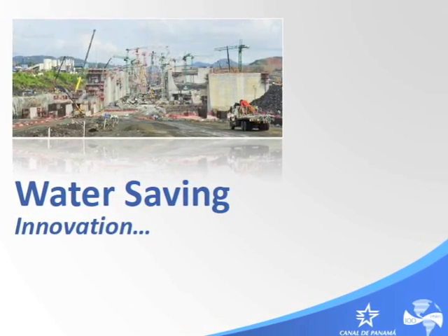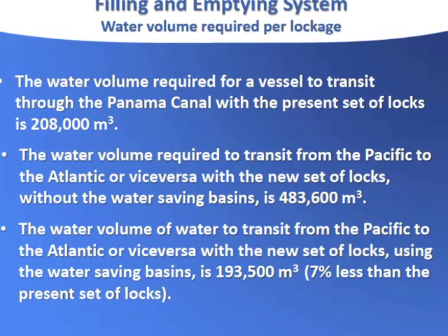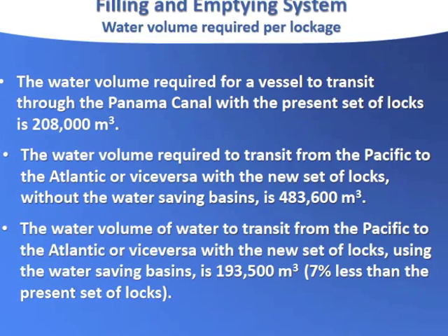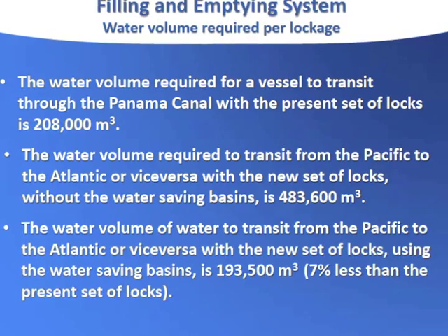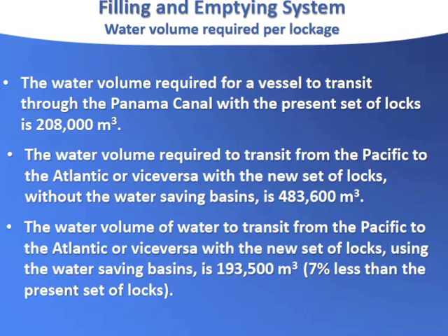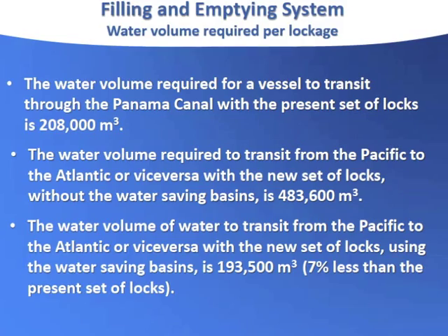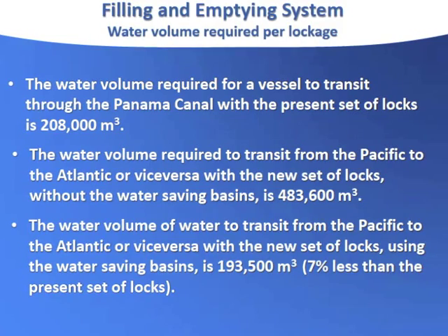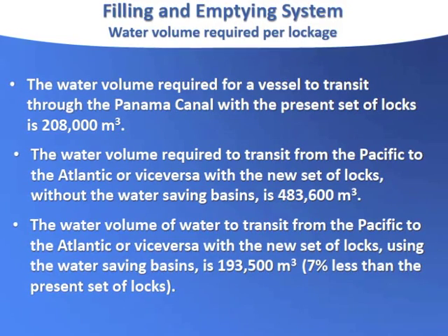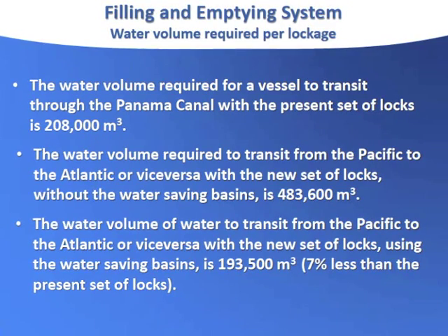With the water saving basins, we went down to 193,500 cubic meters — that's 7% less than the present locks. So that means that if I can have a ship that can carry three times the load and put it in the new locks, that means I'm saving 7% three times. Because in one lockage, I put in the equivalent of what I have put in three lockages on the present canal.